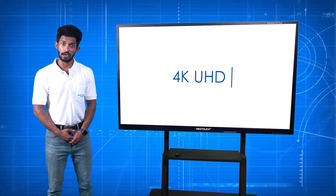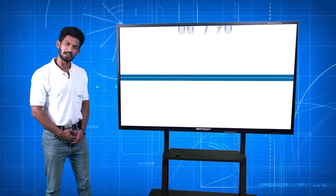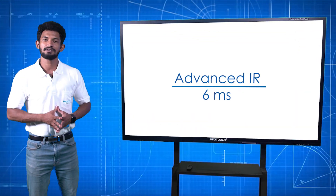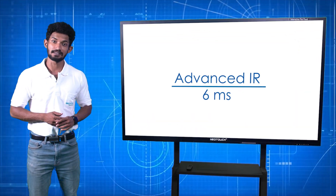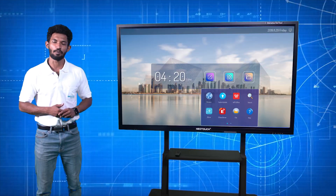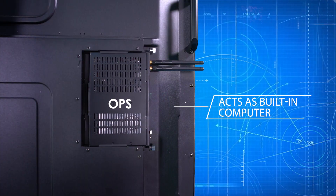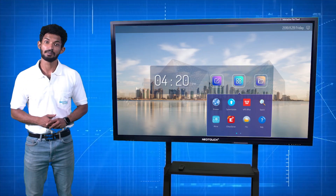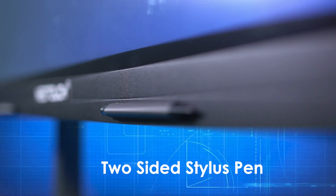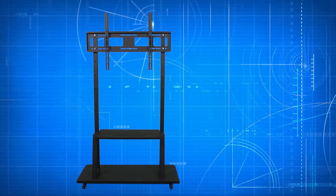Neotouch panels are 4K ultra-high definition, powered by Android 8.0, and come in multiple sizes. Advanced infrared technology provides a fast response time of 6 milliseconds, and it also has durable toughened glass which enhances safety during operation. When an OPS slot PC is mounted, it acts as a built-in computer. High-sensitive 10-point multi-touch display, two-sided stylus pen, and portable with a stand.